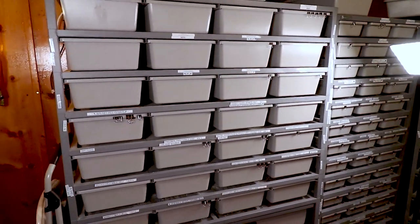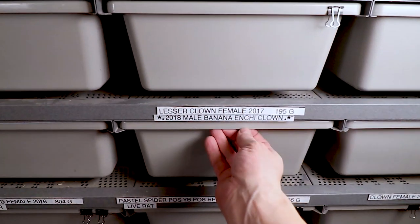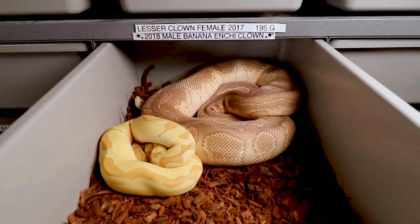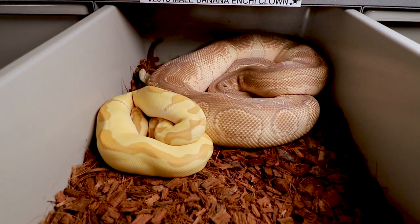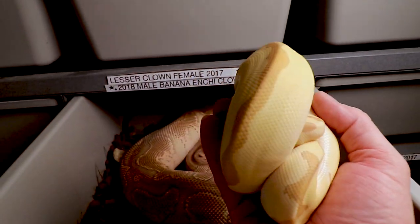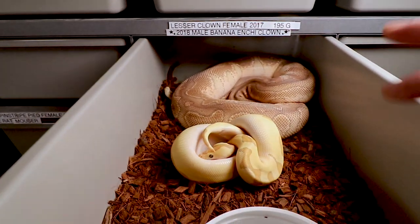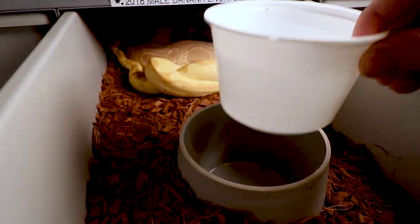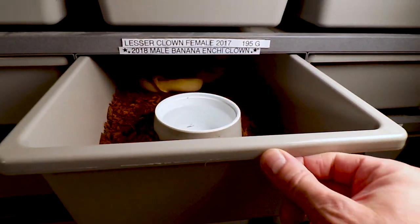I should mention I don't get any commission or promotion from ARS - I just want to show what I have and the pricing since people keep asking. Inside this 5040, this is a two-year-old female lesser clown in shed, paired with my banana enchi clown male - probably my most expensive snake. You can get the tubs with or without cup holders, and I definitely recommend the cup holders.